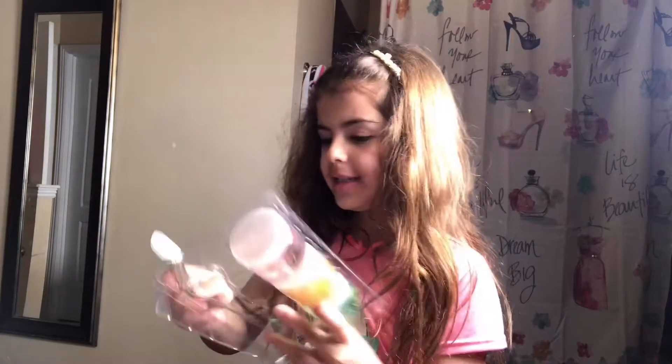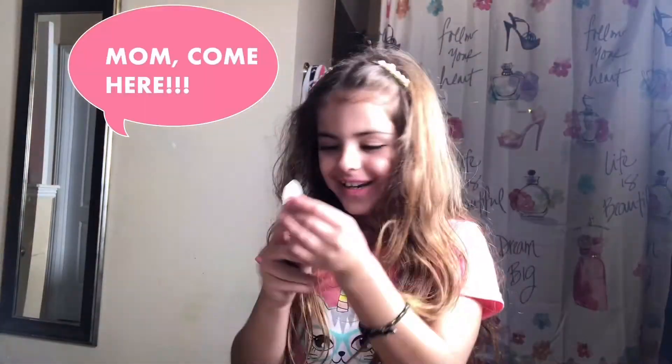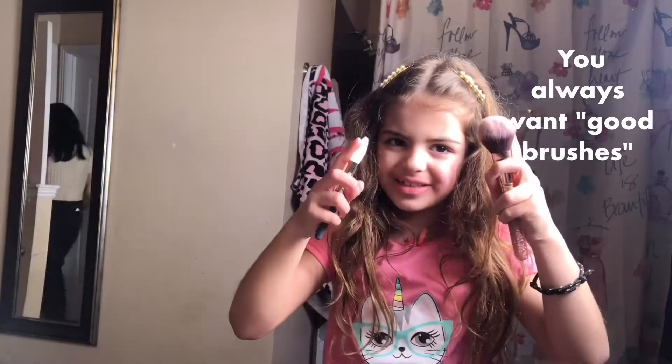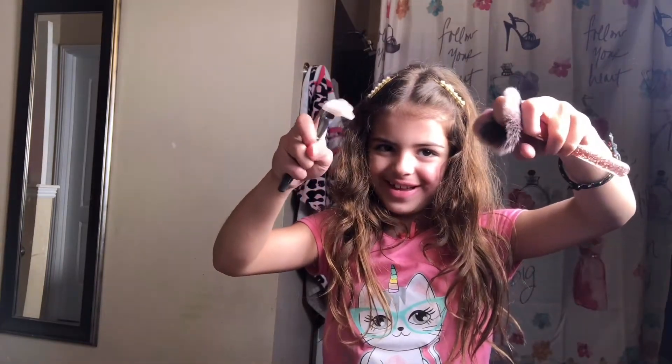Okay, so look — this is how the brush looks. It looks so soft. It's not like a normal brush, it's like a very good brush. This one's like this, and then this one's like bendy. They're like different. Look, they look different.